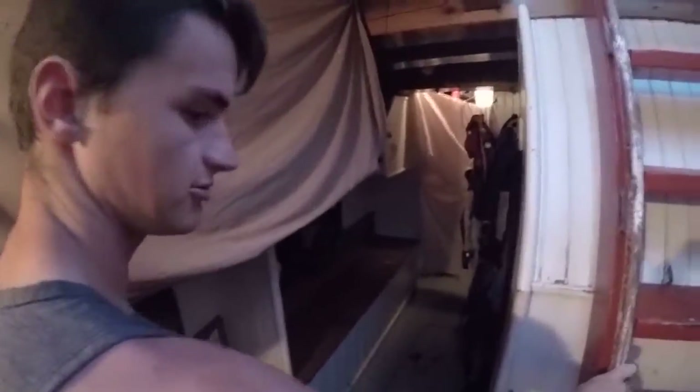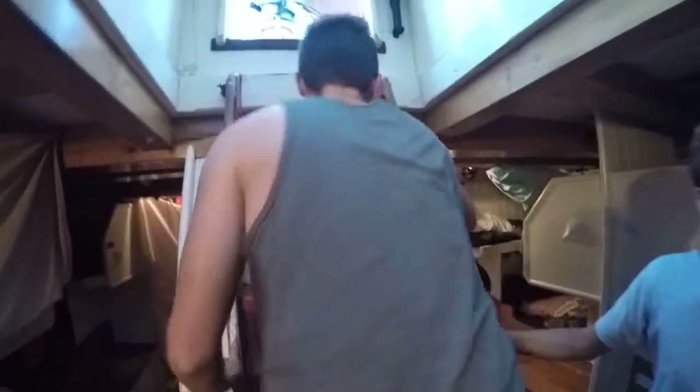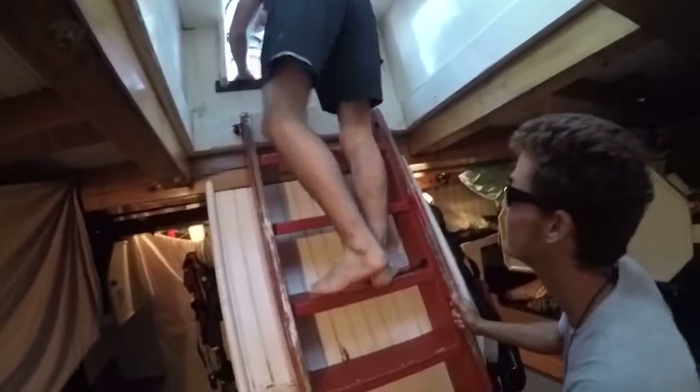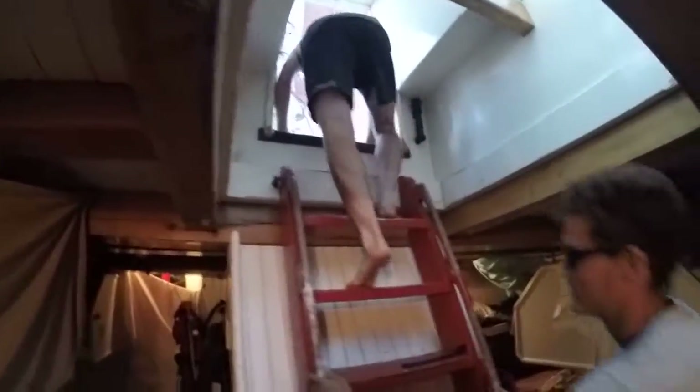Here's the other side of the boat where the other boys sleep. That's the girl cave — we're going there. So now we're coming back up the stairs with the fish, and then we're gonna head to the front of the boat, which is called the bow.